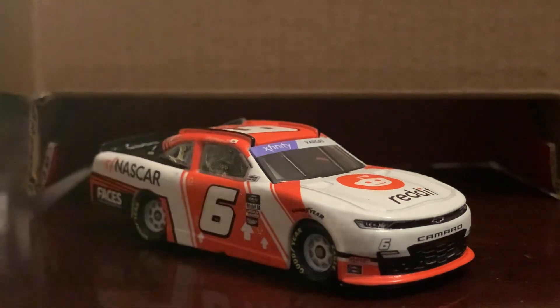That will do it for this diecast review. I want to thank you guys for watching. This has been Chase Fan Number Nine — make sure to comment, like, and subscribe. I'll see you on the next one. Bye everyone, peace out!